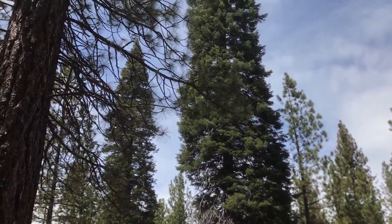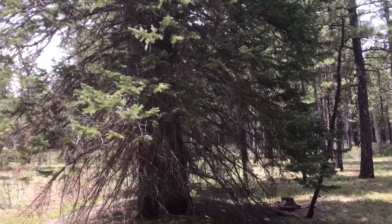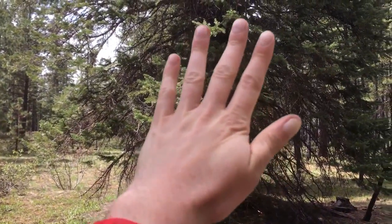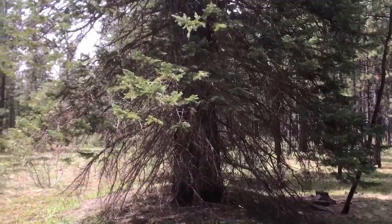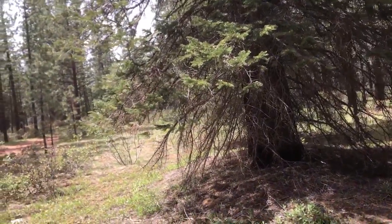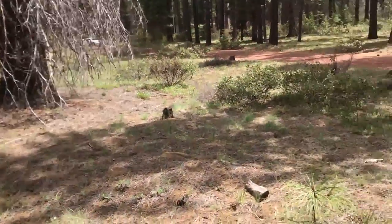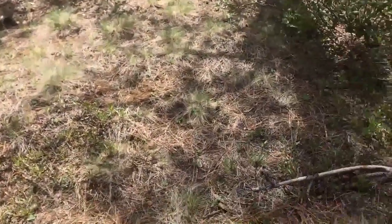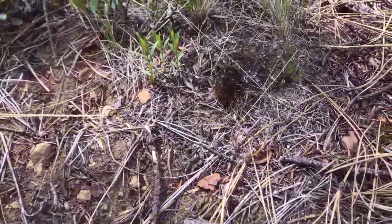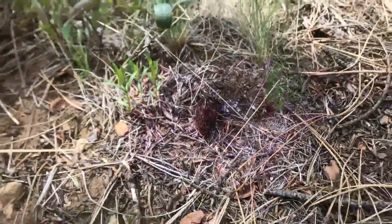That's Abies grandis — the grand fir. So I just walked to this large grand fir here. You can see that characteristic feature where the branches point up or almost horizontal, unlike a Douglas fir which are kind of droopy. We have this really nice old one here and another one there, and sure enough, right between them we have some small and young black morels.